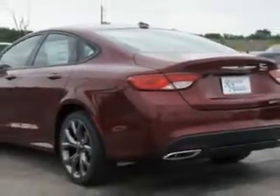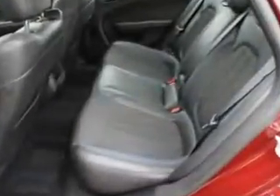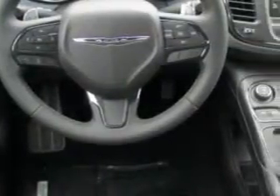leather-trimmed upholstery, speed-sensitive volume control, fuel data display, heated outside mirrors, power driver's seat, cargo light, overhead console, auxiliary audio input, halogen headlights, keyless ignition, satellite radio, sport suspension, and much more.